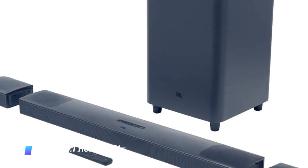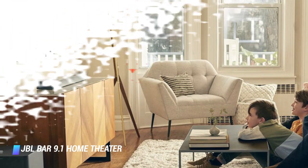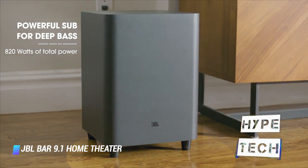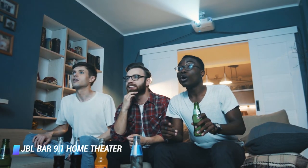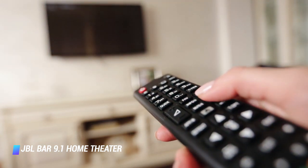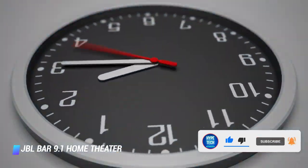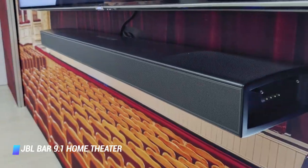The JBL Bar 9.1 is a feature-packed 5.1.4 channel home theater system with a versatile design and compatibility with Dolby Atmos enhanced audio content. The latter utilizes upward-facing speaker units, allowing sound to not only move around you but also above you, making the viewing experience even more immersive. Just like the JBL Bar 5.1, the Bar 9.1 has detachable surround speakers with up to 10 hours of battery life. The product also has WiFi-enabled Apple AirPlay and Google Chromecast support, as well as Bluetooth.